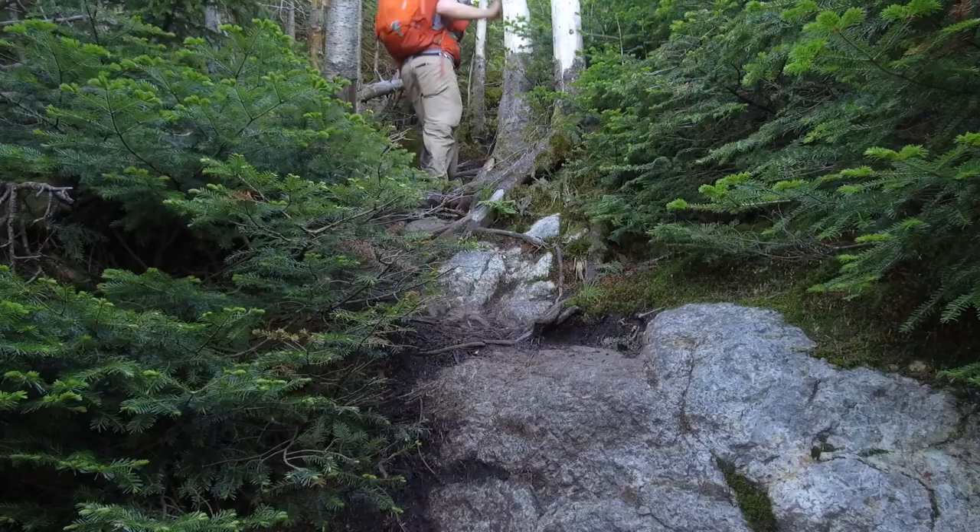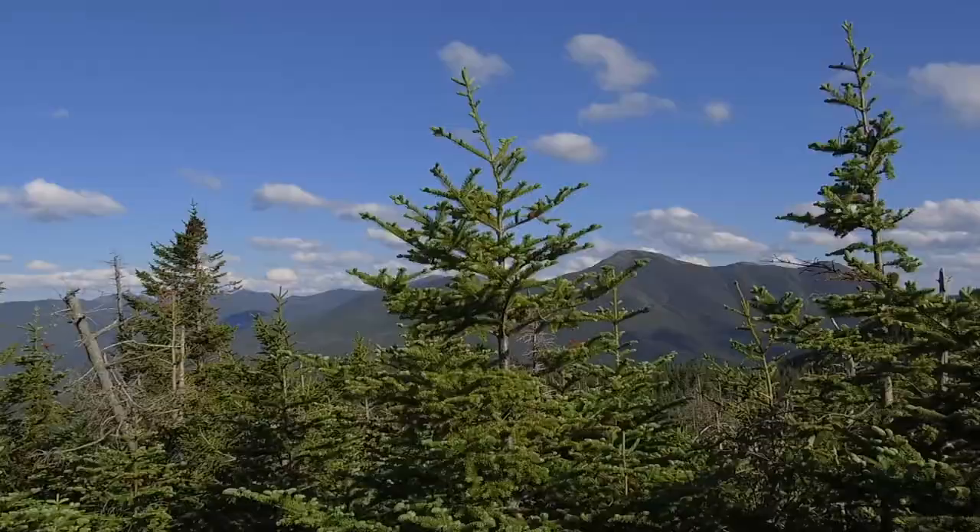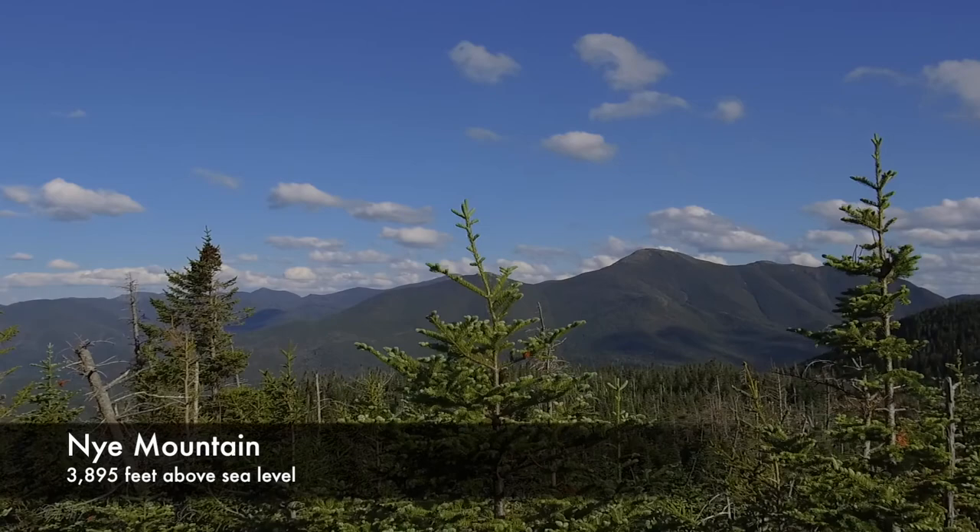We're right here near the summit of Nye — not quite there, but this is one of the viewpoints, kind of a flat rock up near the top. And despite being technically under 4,000 feet, Nye Mountain is still included on the 46ers list.